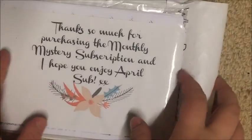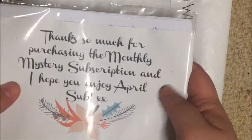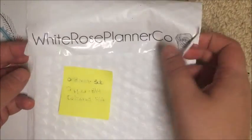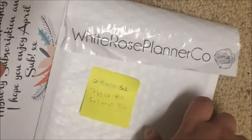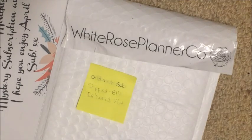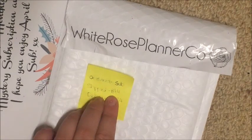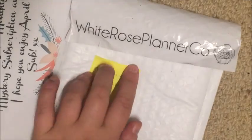Now I want to unbox my April monthly subscription from White Rose Planico. This one was shipped in a bubble mailer, which is new for Claudia — she's never done that before, or at least my orders haven't come in a bubble mailer. I ordered this as a sub, and there was an issue with my payment so mine didn't get paid for a few days after the usual date — so mine didn't ship until the 8th and was delivered on the 14th.